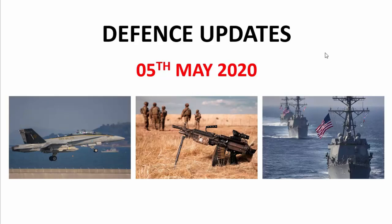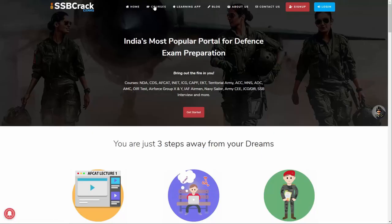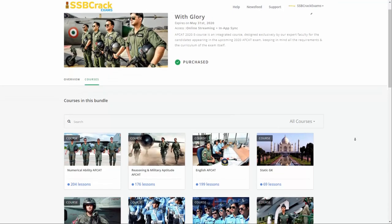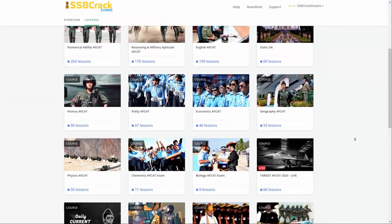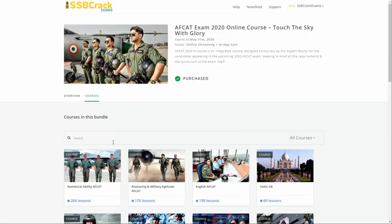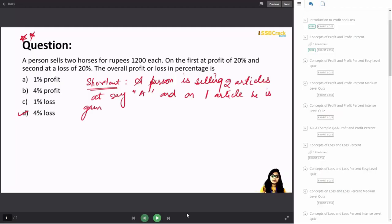Hey there and welcome to SSB Crack Exams. I am Hemant and now we are watching the most important defense updates of 5th May 2020, that will be helpful for you in various examinations. SSB Crack Exams is India's largest, most preferred online defense exams preparation portal — a one-stop solution for NDA, CDS, AFCAT, INET, Territorial Army, and Indian Air Force Airman Group X and Group Y.